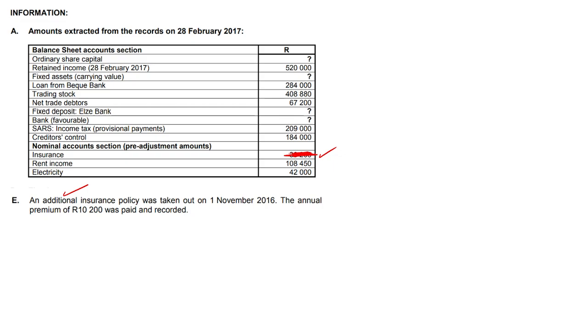What about those other 8 months that we paid for and didn't use? We call that a prepaid expense. So let's do the calculation quickly.